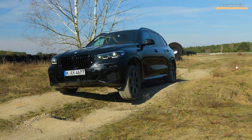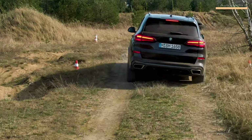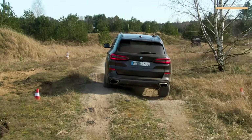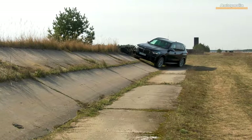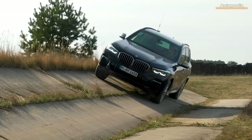The X5 Protection model is built on the Amp Professional chassis, using the same 4.4-liter twin-turbo V8 that outputs 530 horsepower and 750 Nm of torque, also used on the X5 M60i version, in order to obtain very good handling and the best acceleration performance on a vehicle that has a staggering 3,680 kilos of weight.